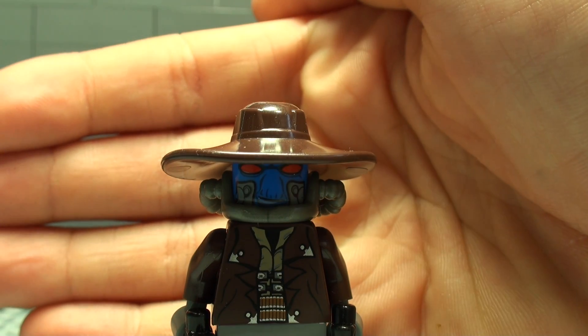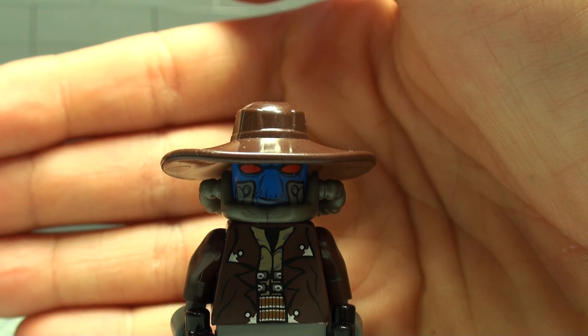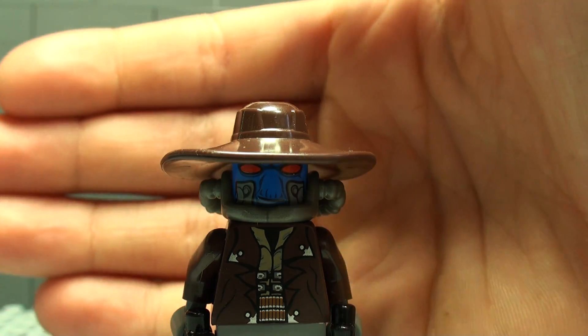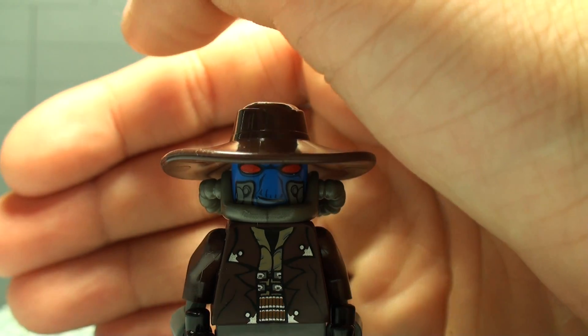Hey guys, this is Lego Stores People with another minifigure review. This is Cad Bane and this is minifigure review number seven. Let's get started.